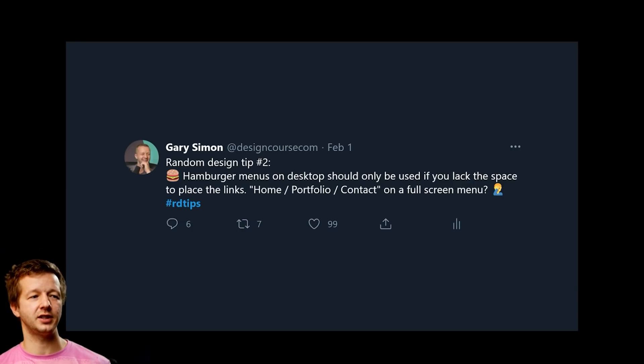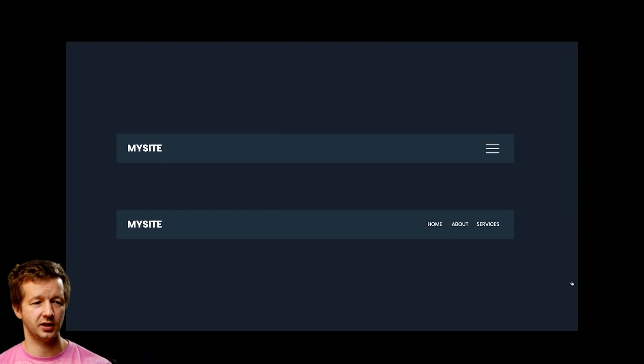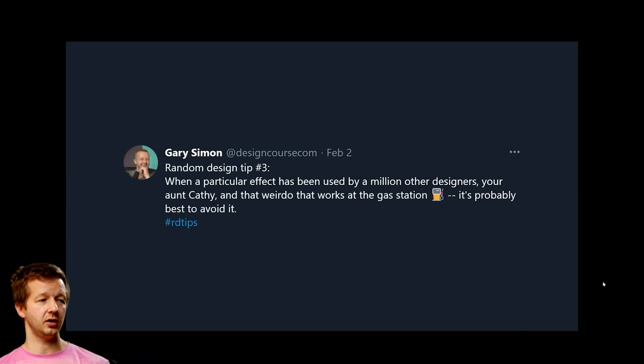Random design tip number two: hamburger menus on desktop should only be used if you lack the space to place navigation links. If you have just three links — Home, About, Contact — on a full-screen menu, why put them in a hamburger menu when you have all that horizontal space? A hamburger menu requires two clicks to access any link; a regular nav requires one. It may look cool, but it hurts user experience.